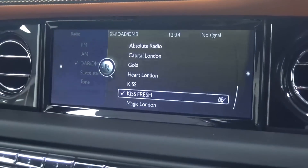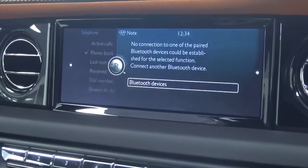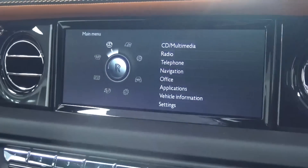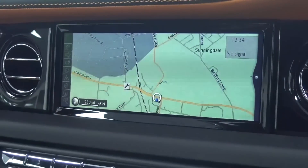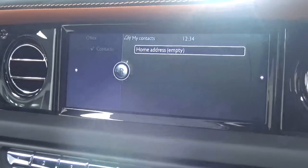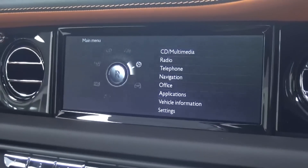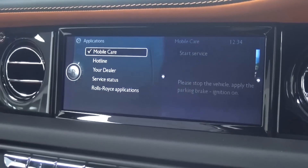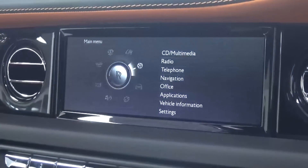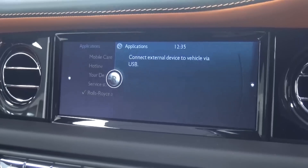As Rolls-Royce is owned by BMW, the car's digital control panel is based on BMW's iDrive system and from what I've seen from earlier models, it has made quite a leap in progress both in terms of appearance and usability. There are controls for the radio and stations, telephone with Bluetooth connection, navigation, office, applications — which includes the Rolls-Royce mobile app — vehicle information, general settings and CD and multimedia.